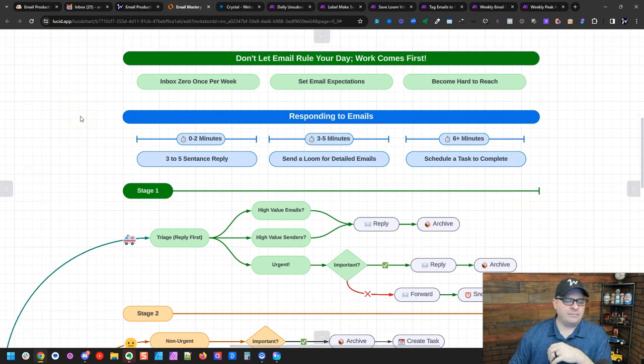For responding to emails, I put things in three categories. Zero to two minutes: can I reply in three to five sentences? It's a quick reply. You should never write huge long emails full of text — nobody's reading them and you're wasting your time. Three to five sentences is my max. If I can't do it that way, I'll fire up Loom.